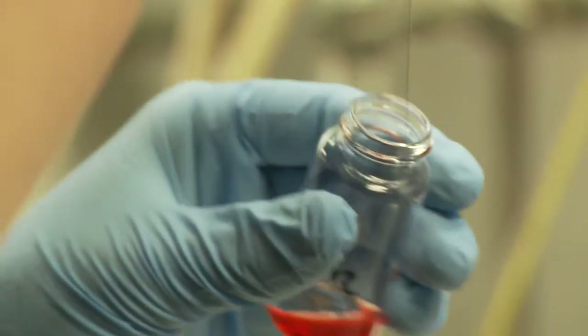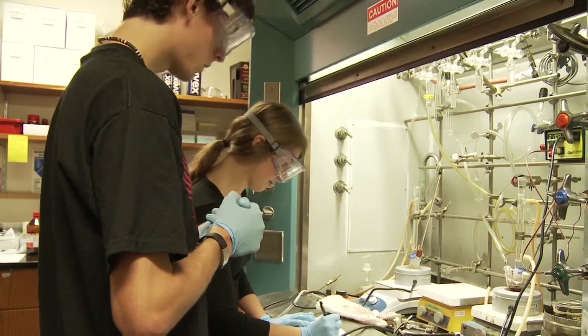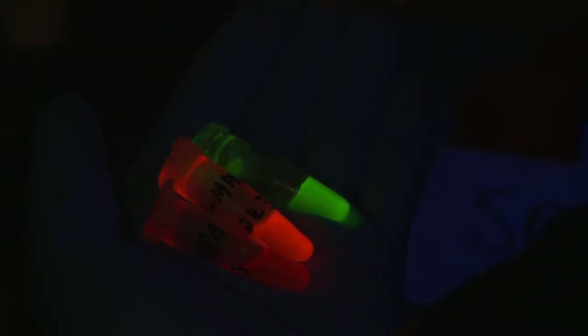What we're doing is we're making quantum dots, and they are fluorescent nanoparticles. I started doing research my sophomore year — it's pretty easy to get involved in research, which is really cool.